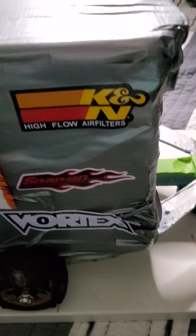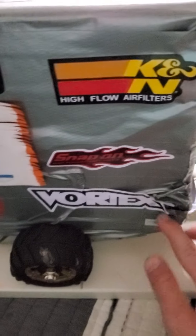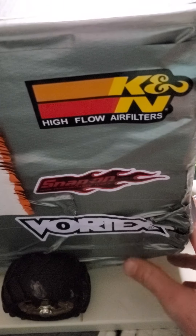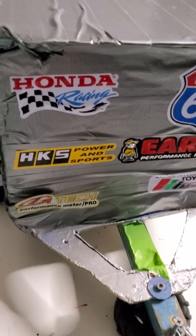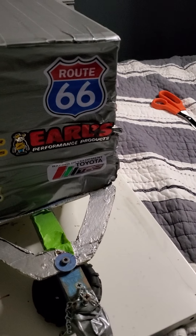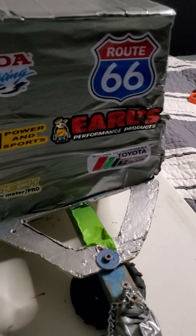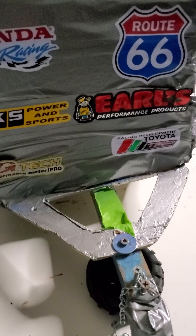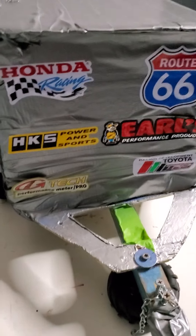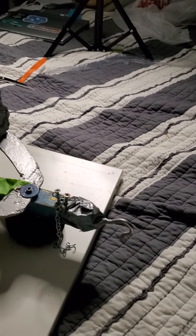Then you got Canine high flow air filters, Snap-on, and this Vortex thing. Then here's the front: Honda racing, another Route 66 — probably the original one shown earlier — and then this power and sports racing, and Toyota racing.